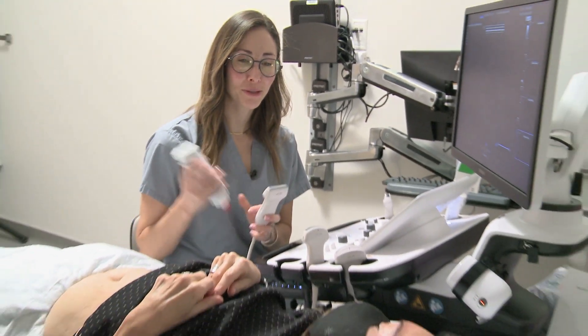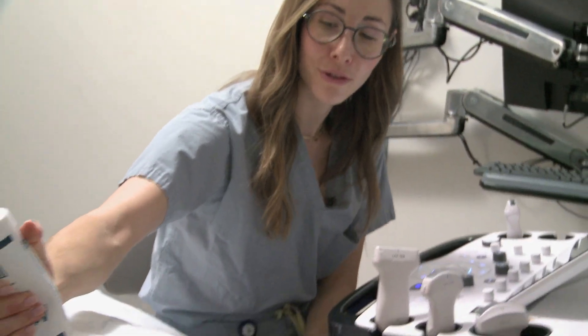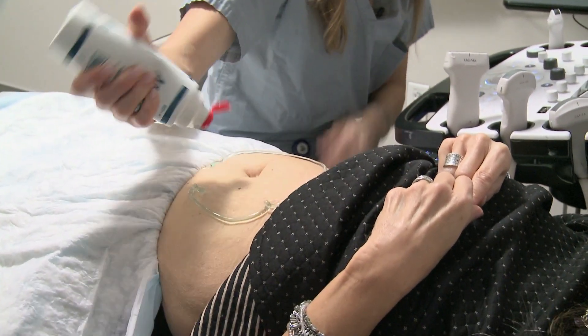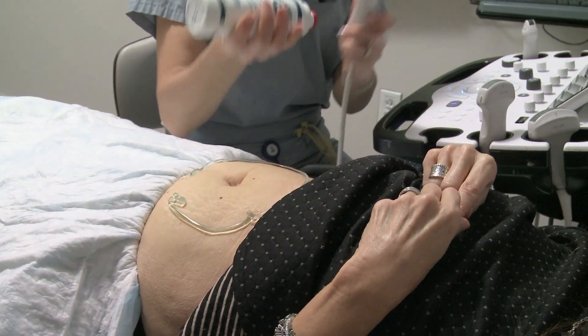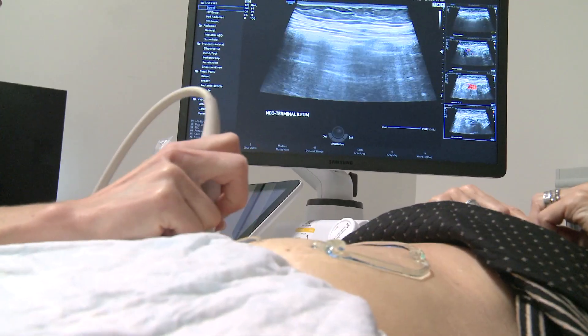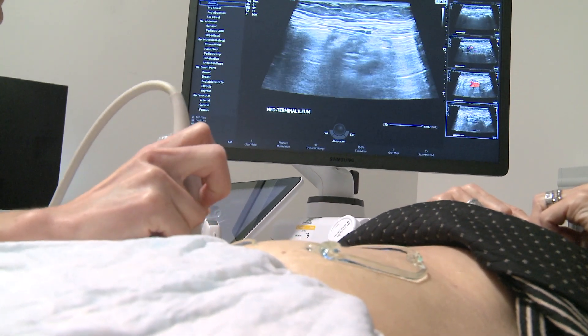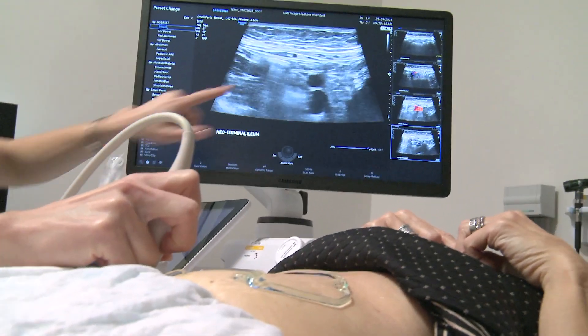Good morning, how are you? I'm good, thank you. All right, so we'll be doing a bowel ultrasound on you, okay? Intestinal ultrasound is a non-invasive tool to assess disease activity in patients with inflammatory bowel disease, such as Crohn's and ulcerative colitis. You can do this scan in clinic and give patients real-time results, and you can make decisions based on that during the clinic visit.